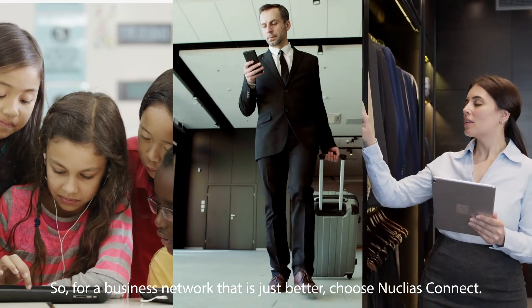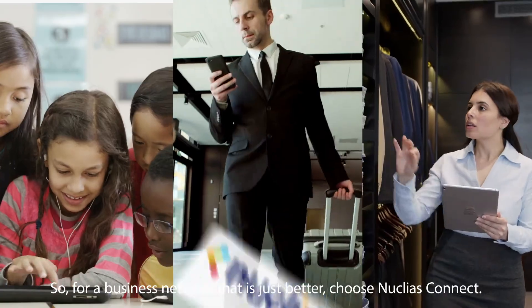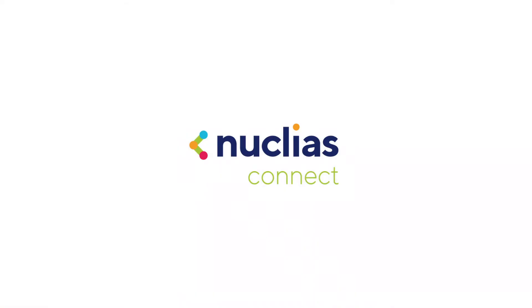So for a business network that is just better, choose Nucleus Connect. For more information, visit www.firmware.com.au.